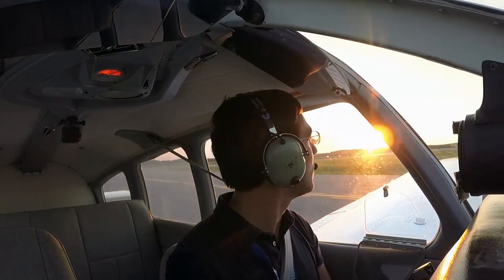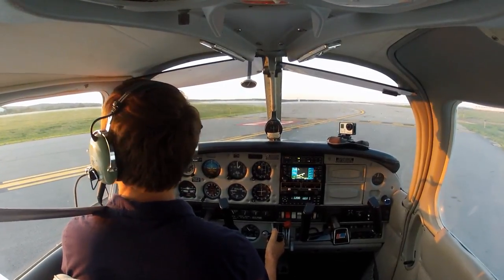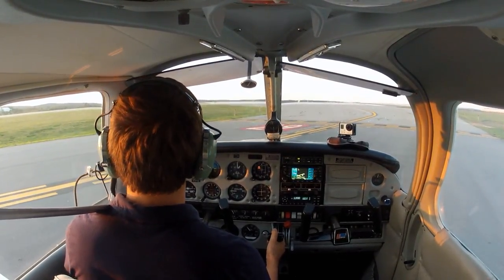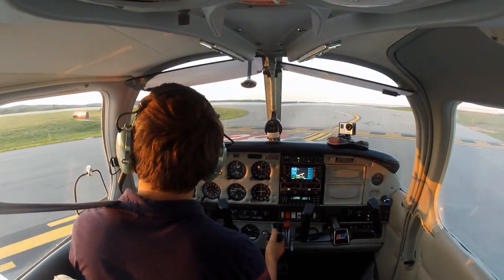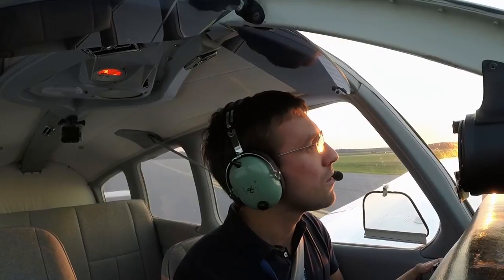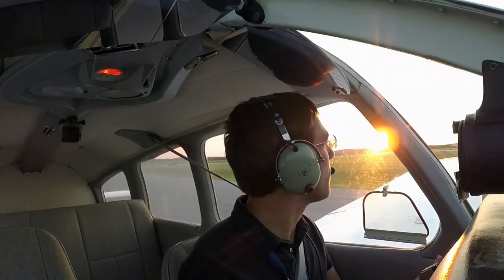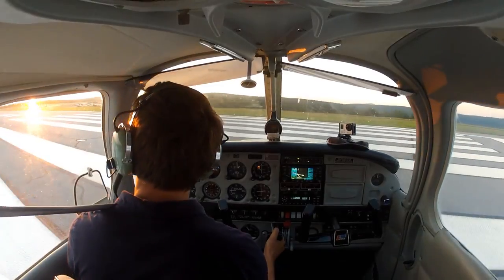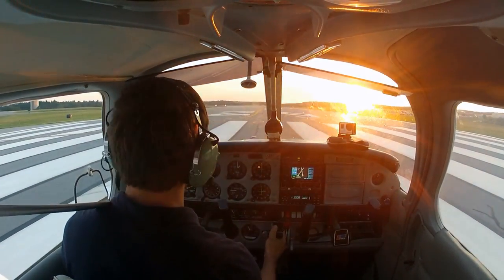Right now it's time for run-up. Worcester Tower, Warrior 8027 Foxtrot holding short runway 29 at Alpha, staying in the pattern. Warrior 8027 Foxtrot, Worcester Tower, make left close traffic, report midfield downwind each time around, runway 29 clear for takeoff. Clear for takeoff, runway 29, left traffic, we'll report on the downwind for 8027 Foxtrot. Landing lights and strobe lights are on, mixture full rich, flaps up, and away we go. Heels to the floor, full power.